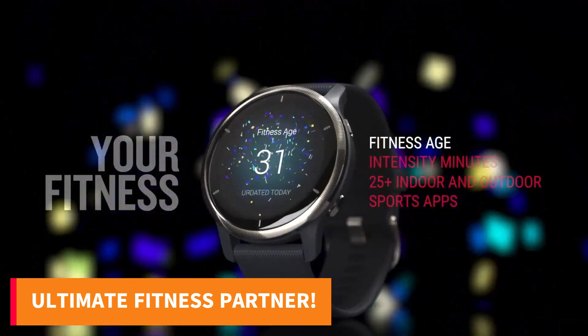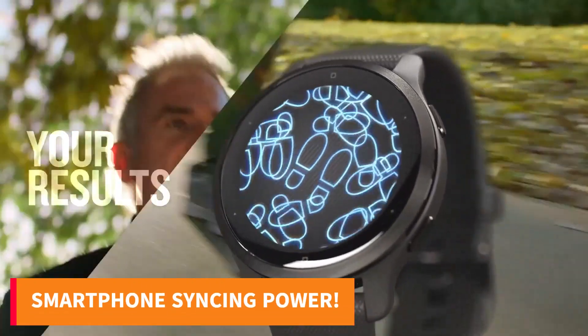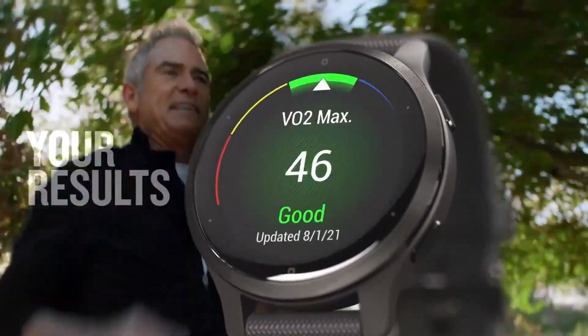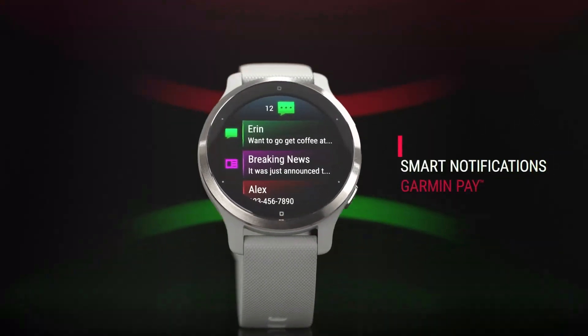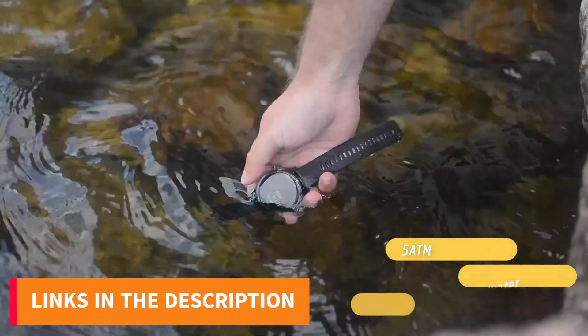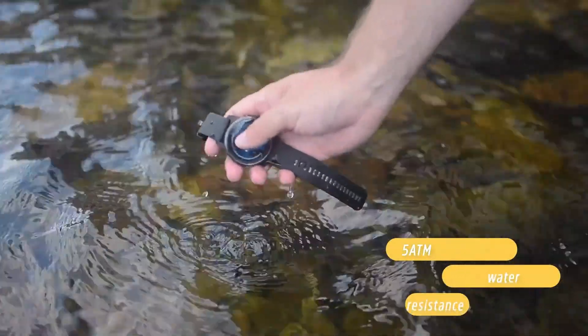Equipped with GPS, heart rate monitoring, and various activity modes, this Garmin watch is your ultimate fitness partner. But that's not all — it's also a smart companion, seamlessly syncing with your smartphone, delivering notifications, and controlling your music. Check out the links in the description to easily find your favorite Garmin watch.